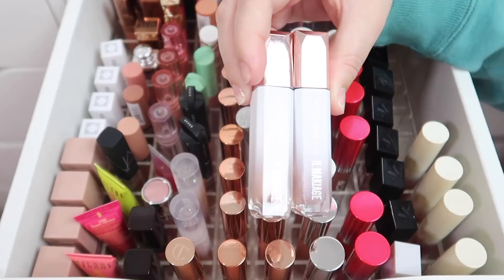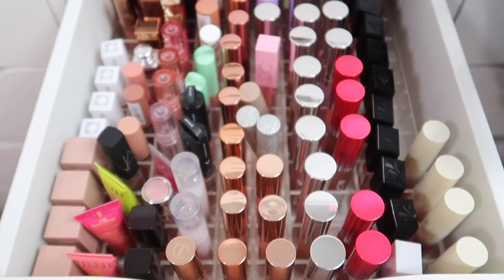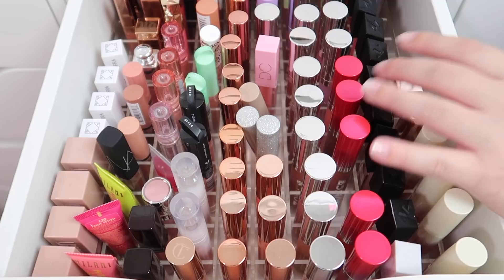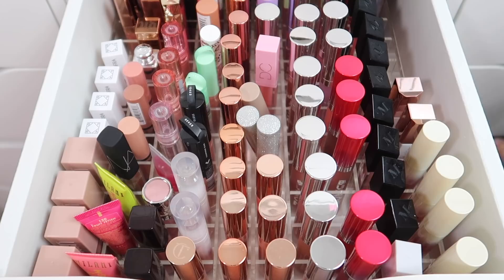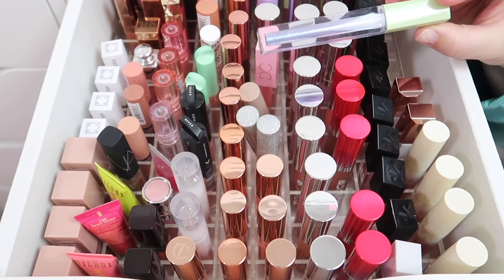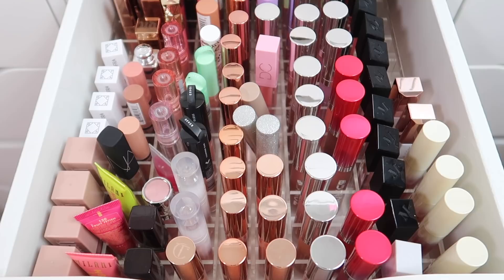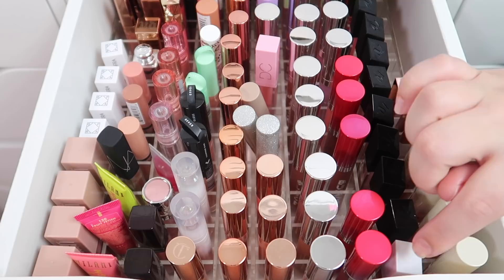Next we have some Il Maquillage glosses - this is the collaboration with Carly Bible. These are really nice glosses and I kind of want to keep them, so we'll see if they fit. Back here I have this crazy color - this is the Sorbet from a collaboration with Chloe Morello. I'm gonna go ahead and declutter that because I'm probably not gonna use that color.